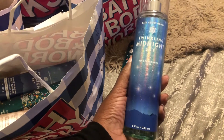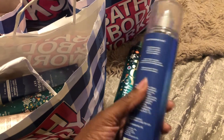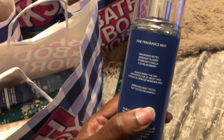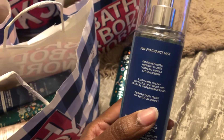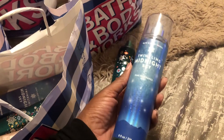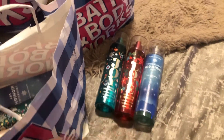The next item I did a pickup in store for was Twinkling Midnight Sky. This is very juicy and very berry — I believe it's the Blackberry. I'm not a big fan of Blackberry, but this one smells pretty good. The packaging is very, very pretty.